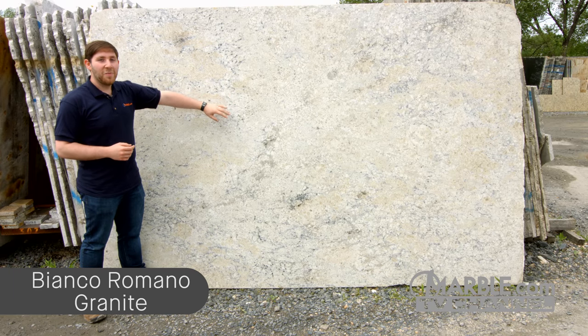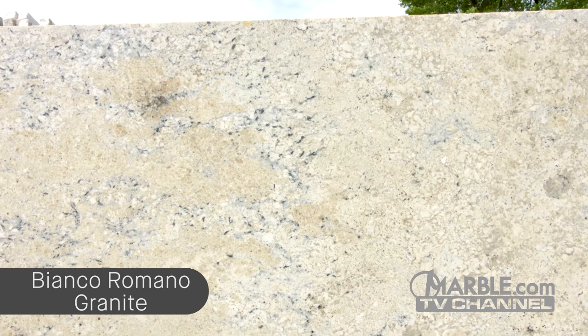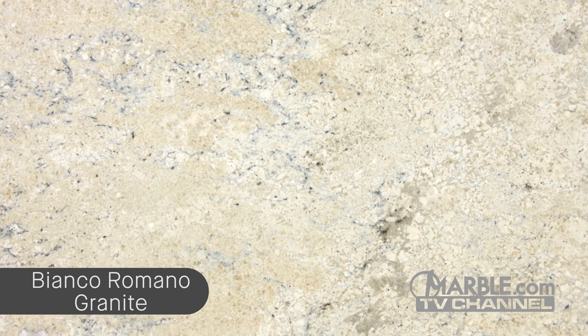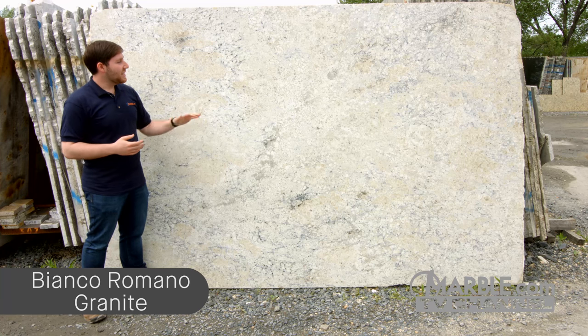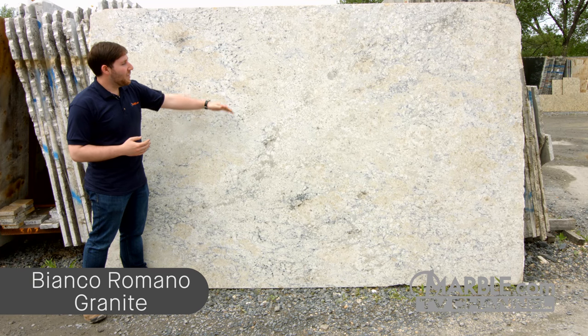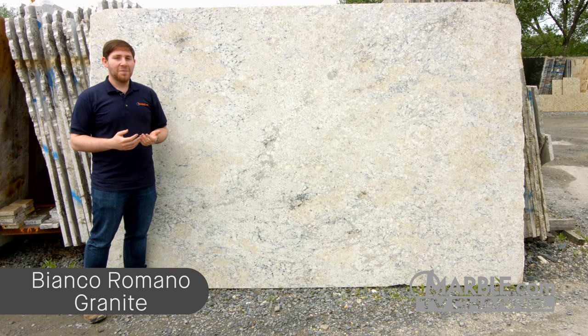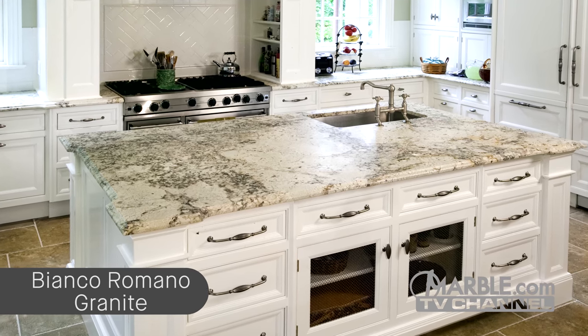Here we have Bianco Romano, also known as Romano Dream and Bianco Toscano. It's a grayish-white granite from Brazil with exquisite quartz and burgundy deposits throughout the slab. Now, most granite slabs are either veiny or consistent, but as we can see here, this slab is a good combination of both, giving it a very soft look. Its slightly off-white color makes it the perfect stone to pull together a kitchen with white cabinets and a dark floor, like we see here.